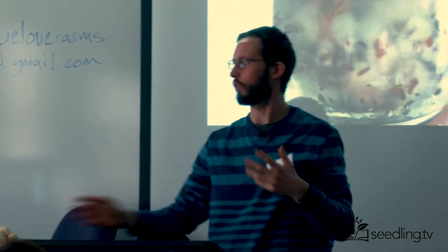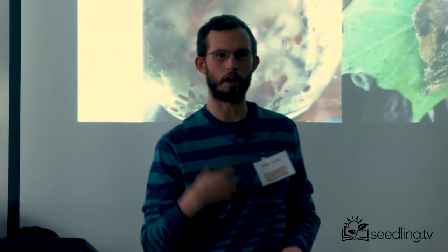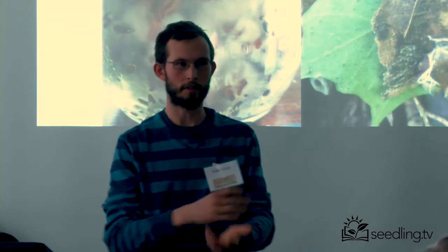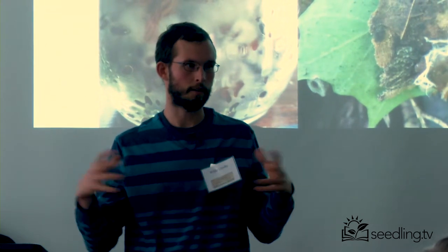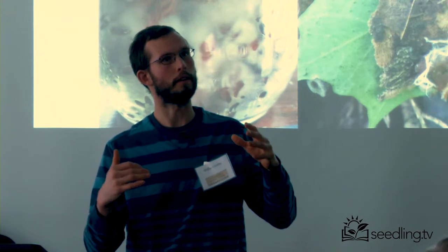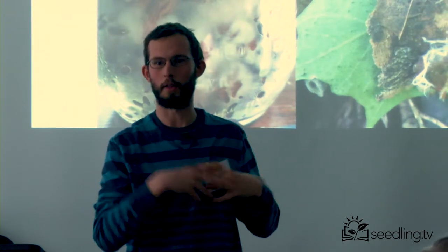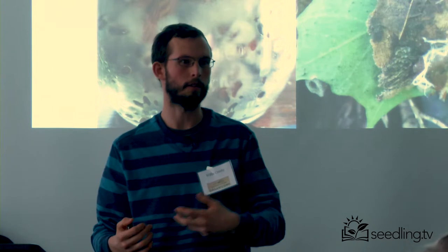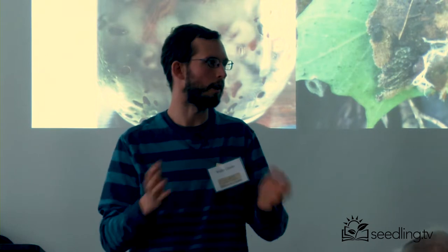Mycelium is only one cell wall thick and it secretes all these enzymes into its environment. It shares a lot of pathogens that we have — microbial pathogens, bacteria, other fungi, yeast. And because it doesn't have a lot of physical protection, it protects itself chemically. Those enzymes that digest the food also create a kind of chemical warfare almost that's going on with other bacteria that want to come in and start eating the mycelium. So they're creating powerful antibiotics and antifungal compounds that create a safe area for them to grow in.